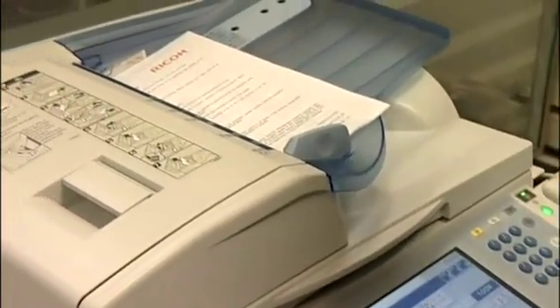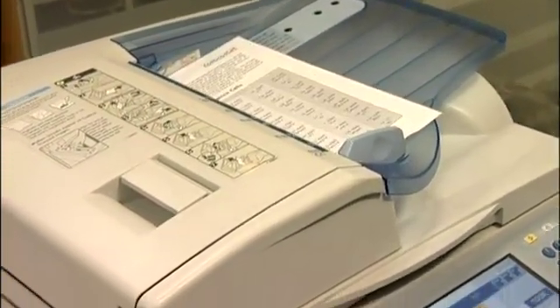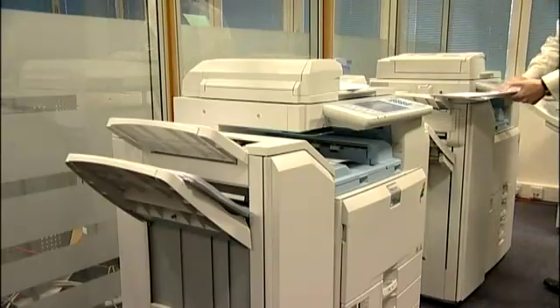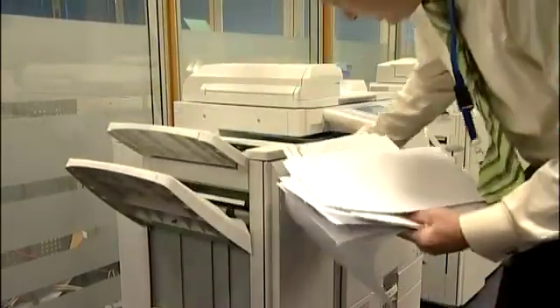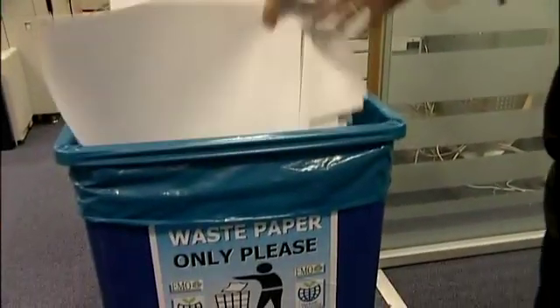Gartner research shows that, on average, an astonishing 3% of a company's annual turnover is spent on document production and handling, and that in typical organisations, 80% of that cost is hidden and therefore untracked and unmanageable. To generate guaranteed and sustainable improvements, organisations need to gain control of these hidden costs.